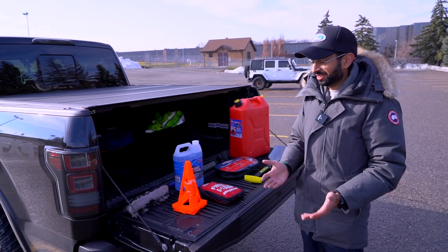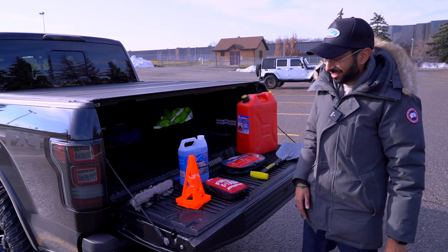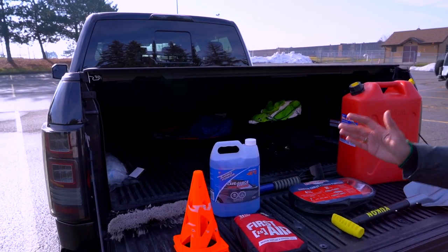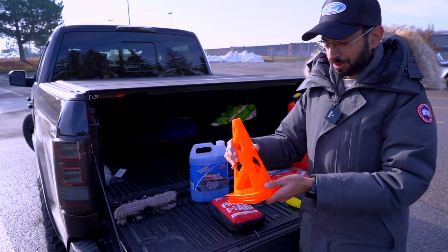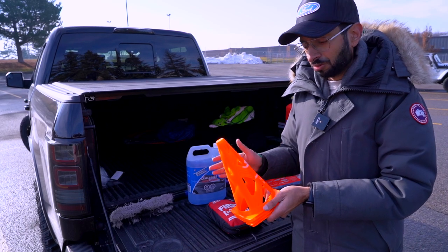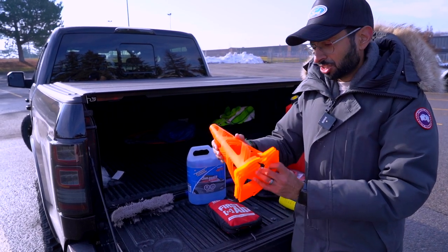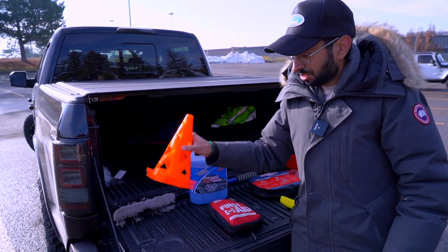In no particular order, I've got a bunch of things out here and I'm just going to go through them one by one — these are things I carry in the back of my truck. First up are these pylons. They're slightly cracked but they're fantastic. If you get stranded or stuck on the road, you can put these around your vehicle so other cars can see you and you can stay safe. I'd highly recommend carrying pylons to avoid any serious accidents.